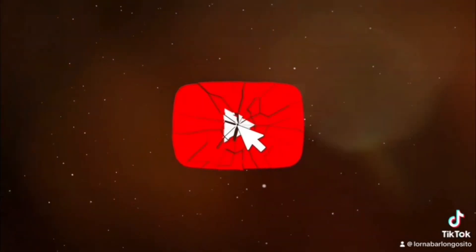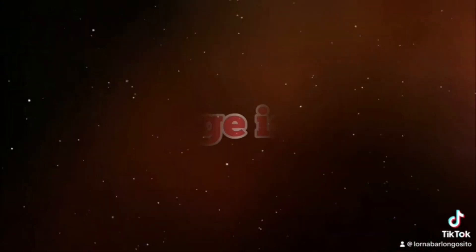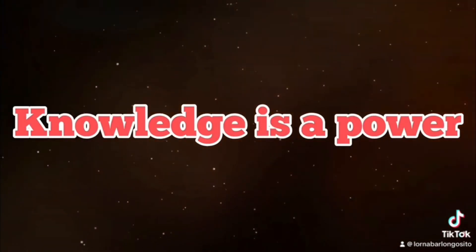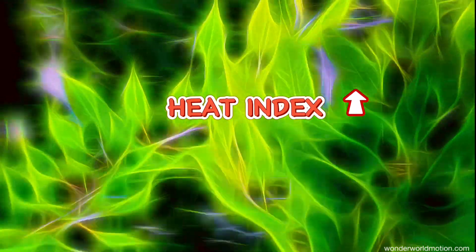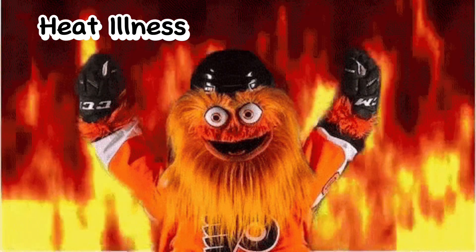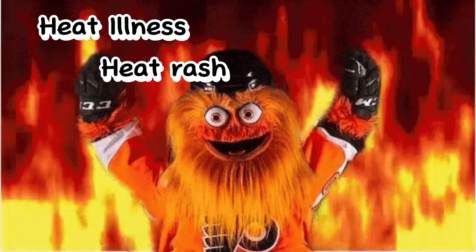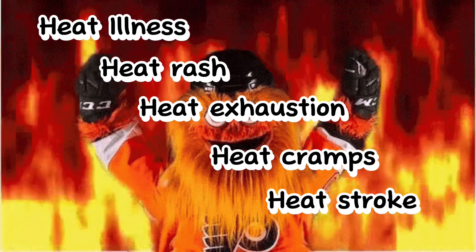Have a wonderful day everyone, this is Dr. Lorna and welcome back to the segment of my channel, Knowledge is Power. It's summertime and the heat index is higher than usual, so it's very important for us to know what are the most common health conditions that this can bring to us. With that, let's talk about heat rash, heat exhaustion, heat cramps, and heat stroke.